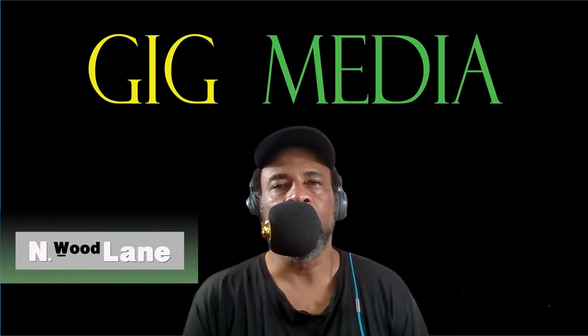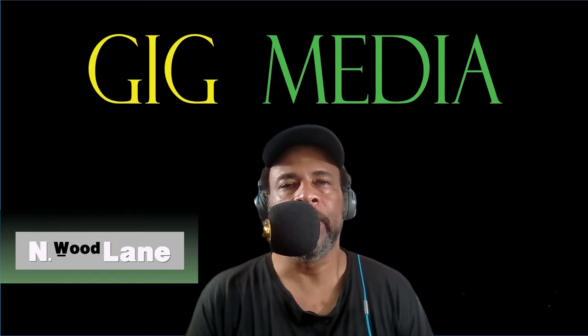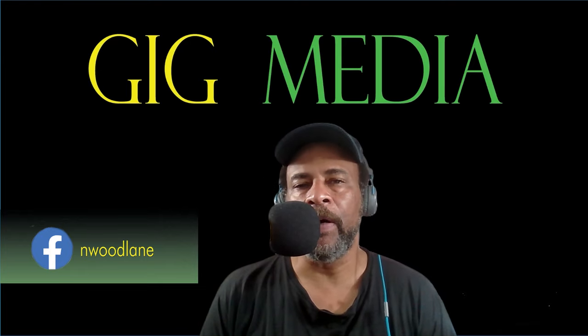If this is your first time checking out the GitGeezer, or if you're returning to visit, thanks for coming by. If you would not mind, hit that subscribe button, give my content a thumbs up, share my content among others, and I definitely welcome your comments in the section below.